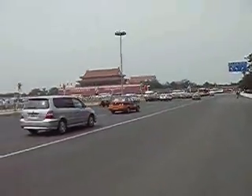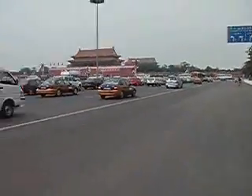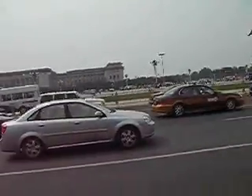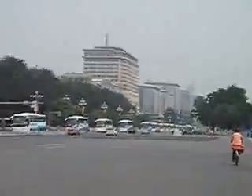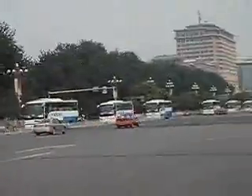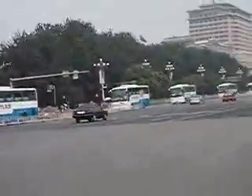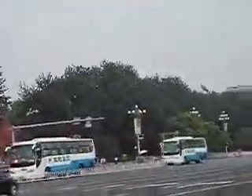Coming up closer, we can see Forbidden City. Not really allowed to bike through there. And close up of Chairman Square. And as we can see here, the invasion of the tour buses — which takes a lot of tour buses. Tour buses on tanks. I think that's a new communist party slogan.